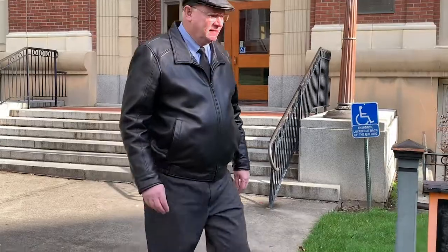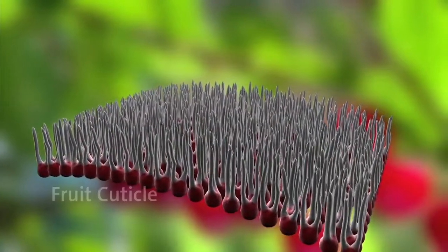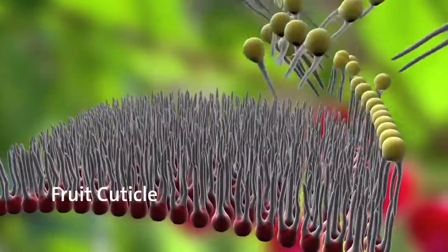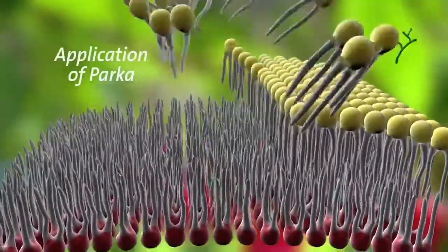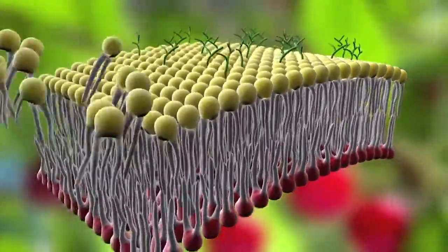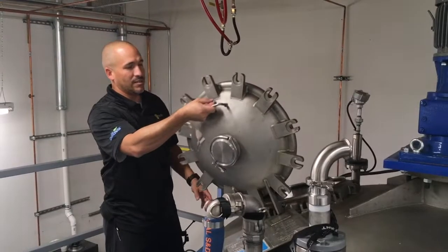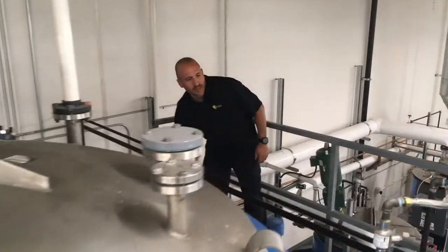It's an entirely new approach — cuticle care — in terms of taking care of fruit. It all goes back to the cuticle. Unlike other coatings, Parka adds a lipid bilayer to the surface of the plant that supplements and enhances the natural cuticle of fruit and foliage. The findings of our research have been very exciting. By applying Parka onto a crop, we are increasing the plant's tolerance to environmental and physiological stress.